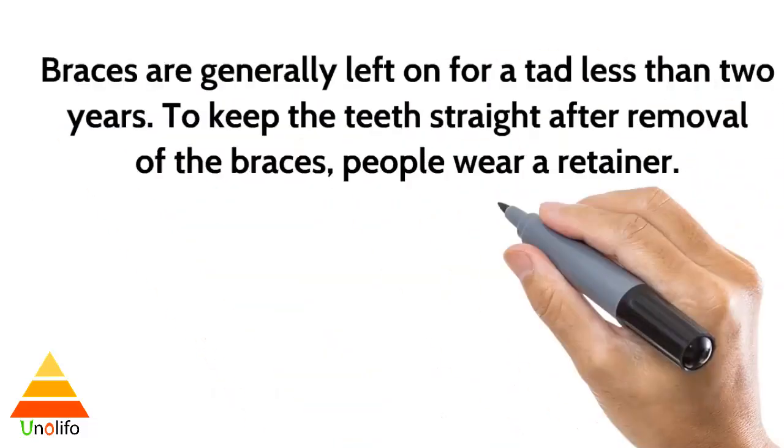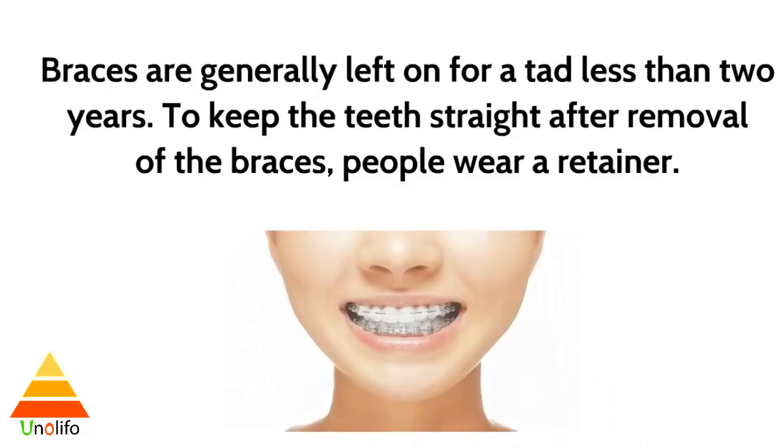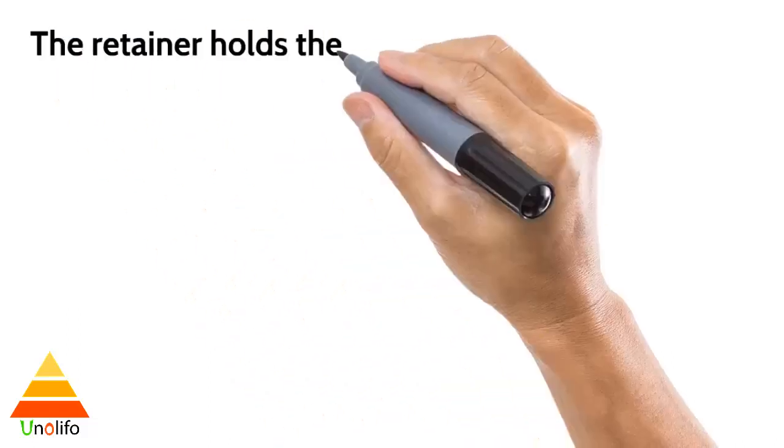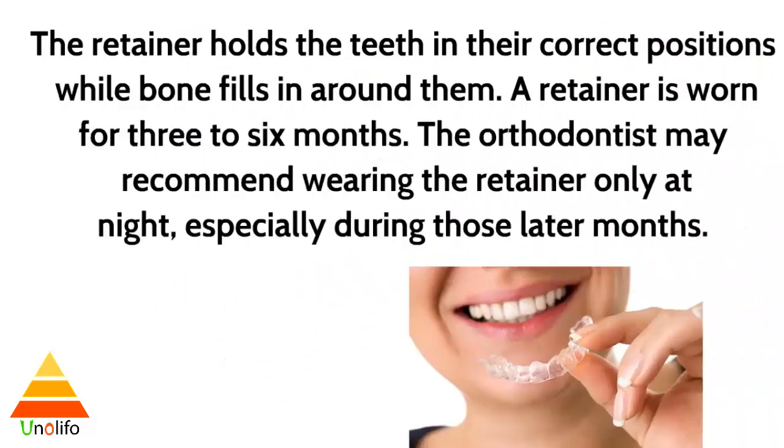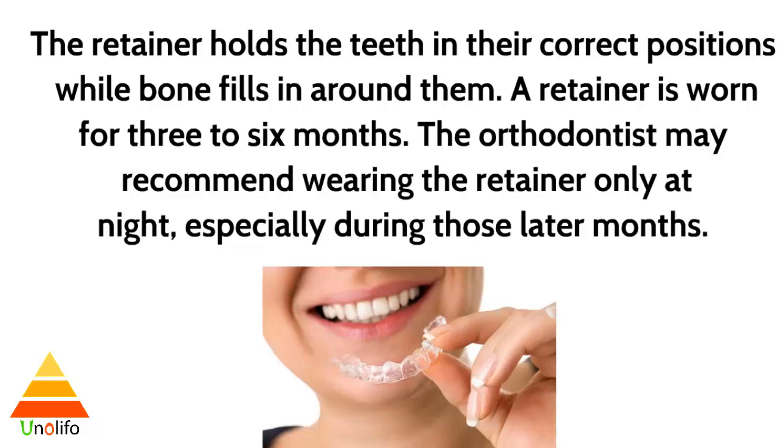Braces are generally left on for a tad less than two years. To keep the teeth straight after removal of the braces, people wear a retainer. The retainer holds the teeth in their correct position while bone fills in around them. A retainer is worn for three to six months, and the orthodontist may recommend wearing it only at night, especially during those later months.